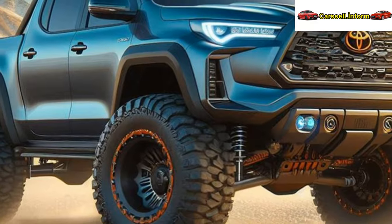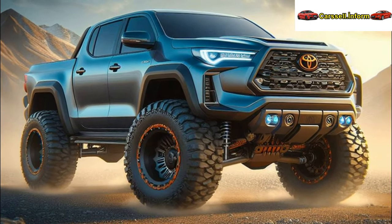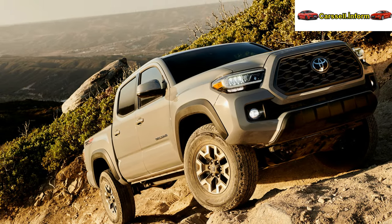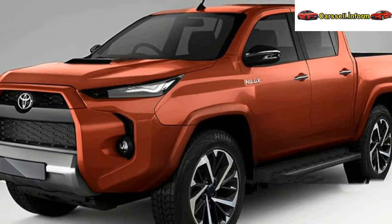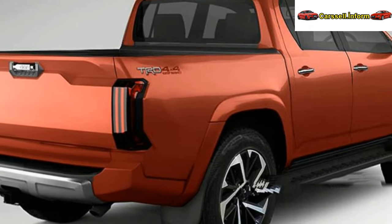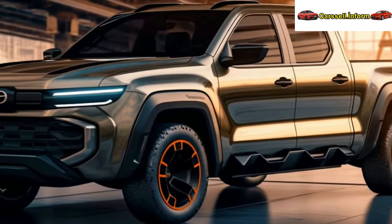Unlike other automakers, Toyota avoids using the term hybrid for mild hybrids, reserving it for self-charging and plug-in hybrid setups. This mild hybrid system includes a belt-driven electric motor generator, a small lithium battery, and a DC-DC converter, enabling a stop-start system.